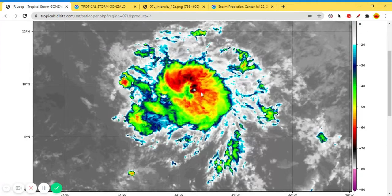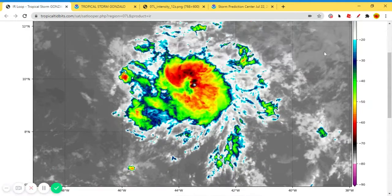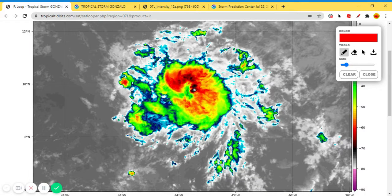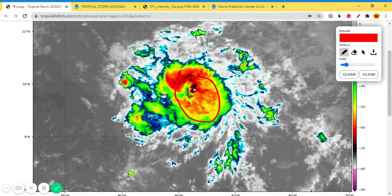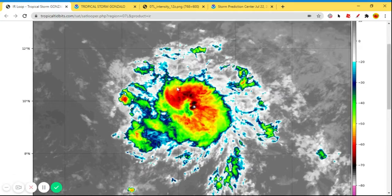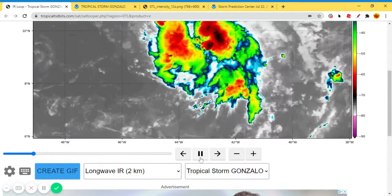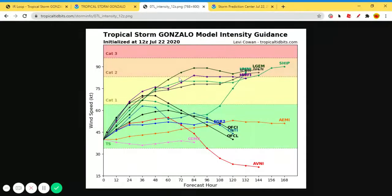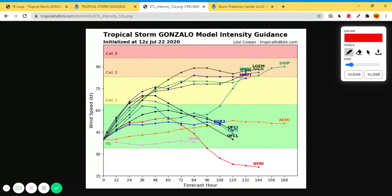This is what it looks like on infrared. Our central low, which is at 1,000 millibars right now, is right there. We even have a slight little eye there — it's not a full eye like a hurricane yet, but it is a slight eye, which is kind of interesting. You can play this and see how it's getting its act together. We have some colder cloud tops in the past few frames.